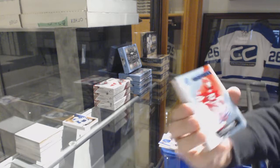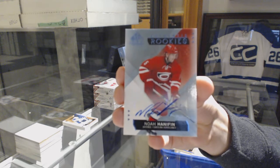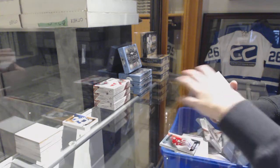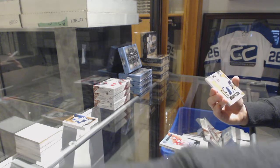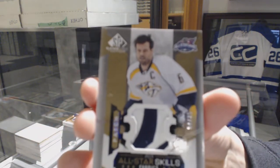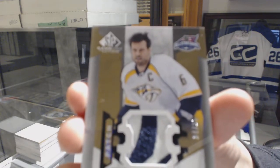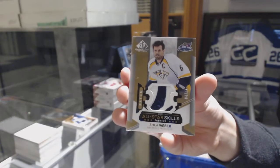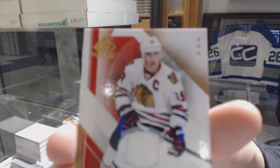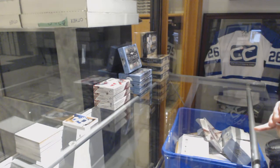We've got an Authentic rookie blue auto for the Carolina Hurricanes, Noah Hannafin. We've got a base All-Star Skills Fabrics patch number to $35 for the Nashville Predators, Shea Weber. And a base jersey of Jonathan Taze for the Chicago Blackhawks. Two boxes in, no randoms — I'm liking this one.